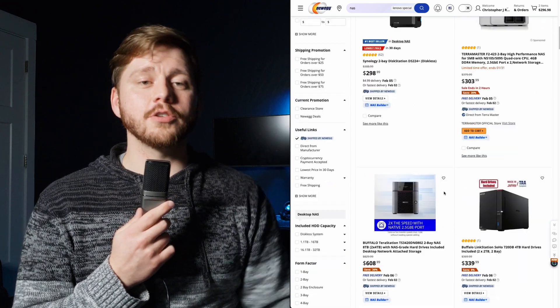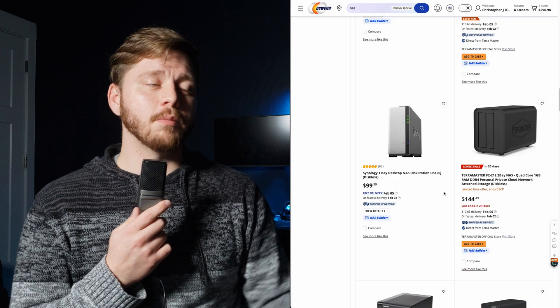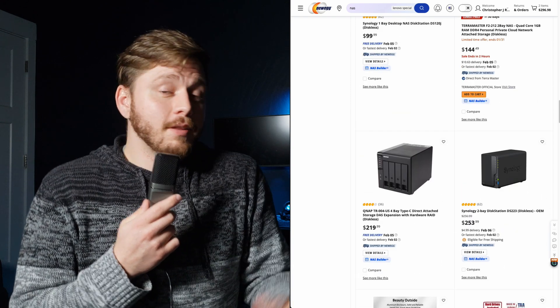Today we're going to go over the basics of creating your own network attached storage or home server. There are solutions out there that just come pre-configured — you can buy a NAS with hard drives already configured from Synology, QNAP, Asustor, or a few other brands. You plug that into your network via ethernet and you're off to the races after some configuration. However, with a little bit more effort, you can save a couple hundred bucks and customize it far beyond what those simple offerings give you.